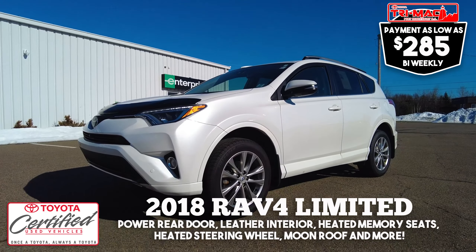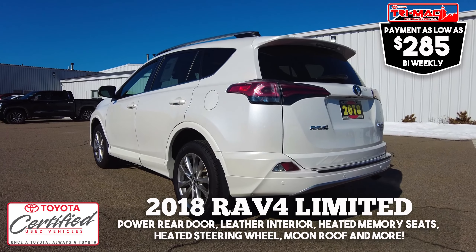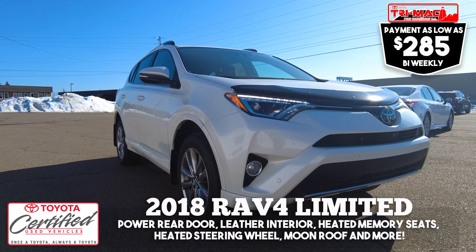Looking for a RAV4 with a little bit of luxury? How about this 2018 Limited model? It's loaded with features like leather interior, power rear door, heated memory seats, heated steering wheel, and moonroof, priced at $30,985 or $285 bi-weekly.